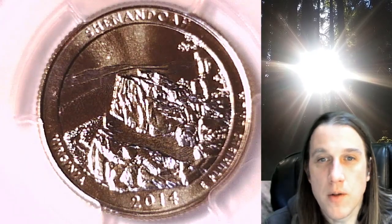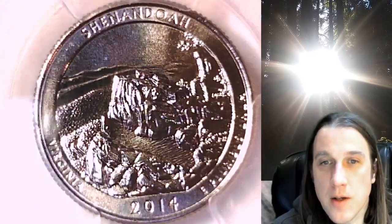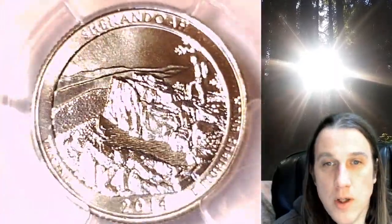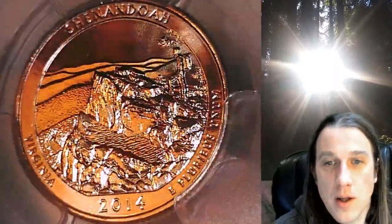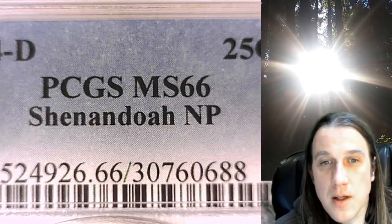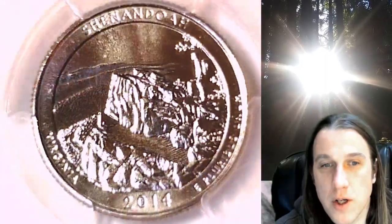Welcome to Time Traveler's Coin Exchange. The next coin we're going to look at is a 2014 D Washington National Park quarter. This one is a business strike coin from the Denver Mint. It has been graded by PCGS and they graded it Mint State 66. This one features the Shenandoah National Park in Virginia.